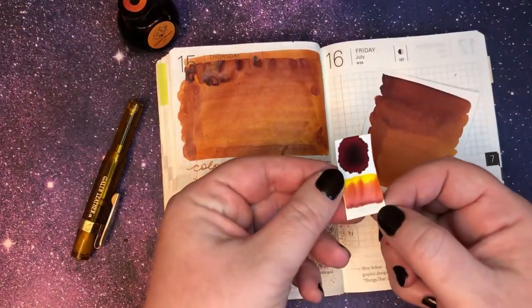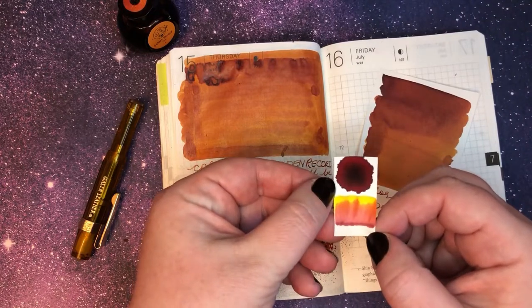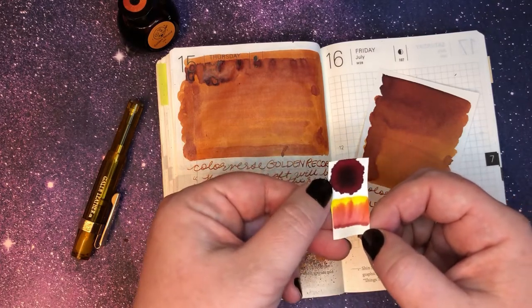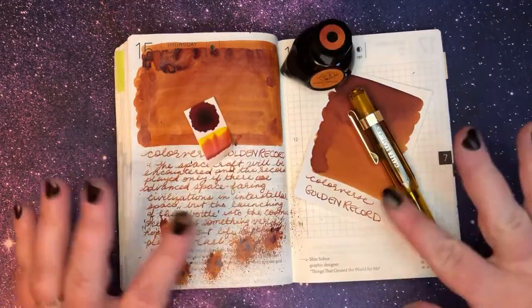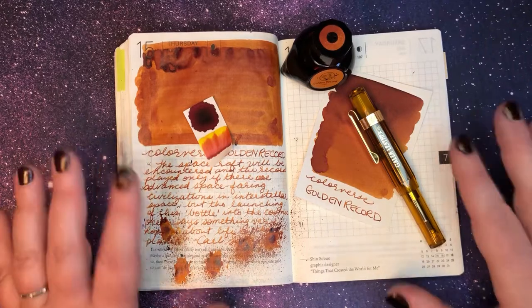Here is another look at that chromatography — super pretty. I love how it looks like a desert sunset; those almost look like mountains. And that is it for today. As always, thank you so much for watching and being here, and I will talk to you next time. Bye!